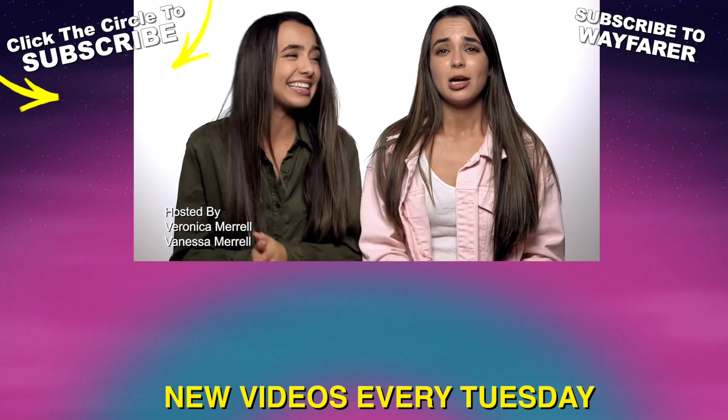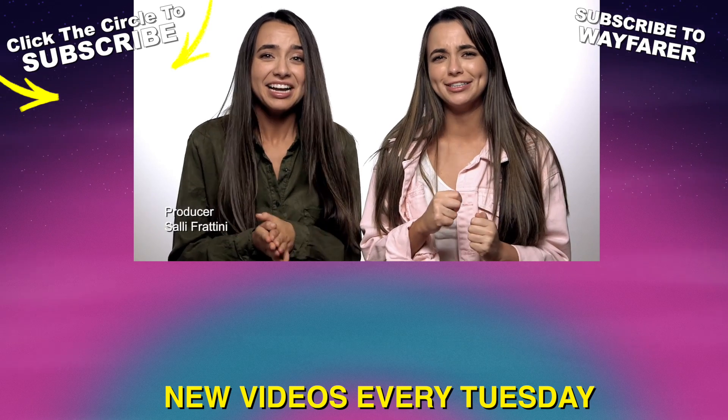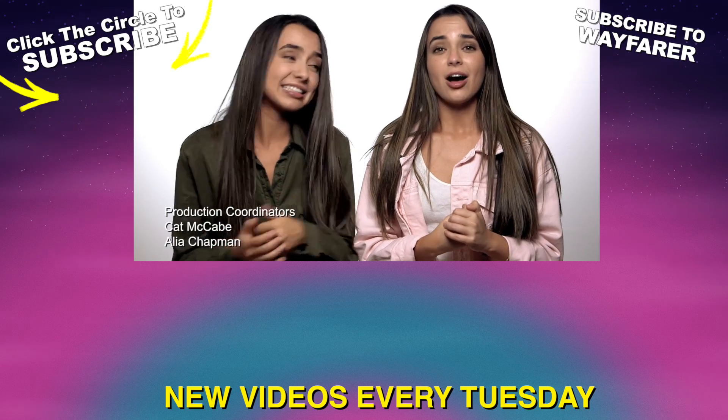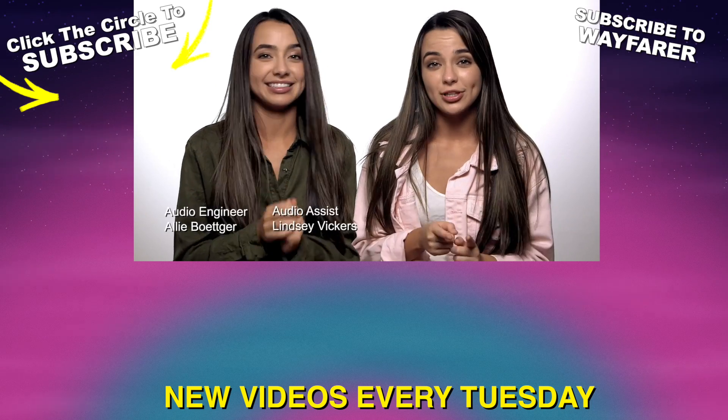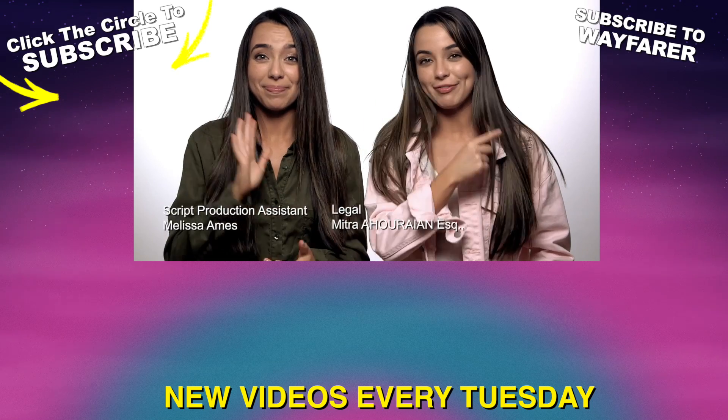We are down to the wire — we have to finish this today. Please send us some encouraging words because we could really use them right now. Stay tuned to the next episode to see if we finish in time or not. Also stay tuned for the big reveal. Thank you guys so much for watching. We'll see you next episode. We've got to go. Bye!